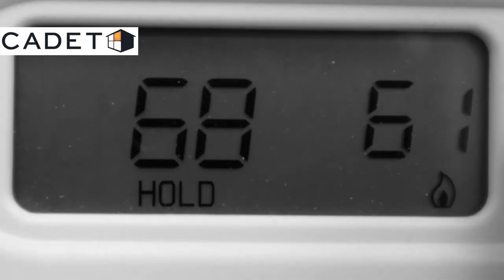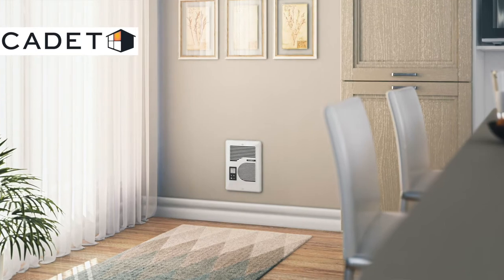Is it cold in here? At Cadet, this is a question we take very seriously. Save money by zone heating and keep this guy away from your thermostat. Our compact wall heaters are perfect for that one cold room or that one cold person in your house. Keep everyone comfortable while saving money at the same time.